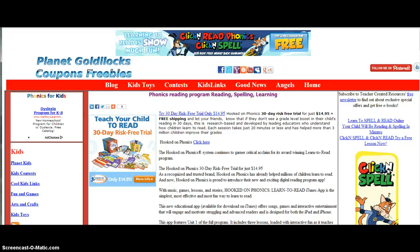Welcome to Planet Goldilocks Phonics — reading programs, reading, spelling, and learning, all kinds of help for your children. There's also a section about dyslexia, help for children with dyslexia. Please visit Planet Goldilocks for Phonics for Kids. Here we go.